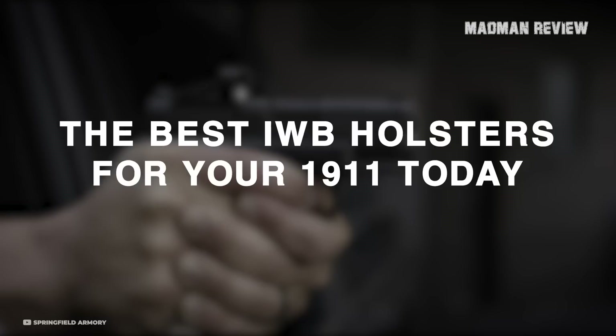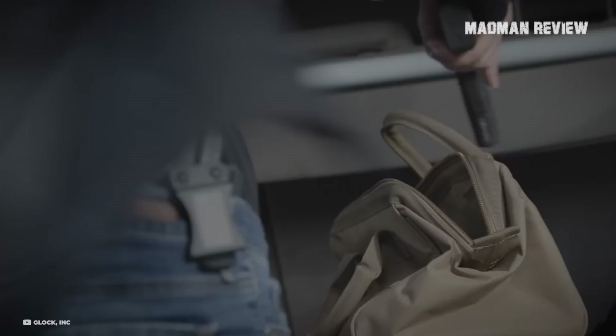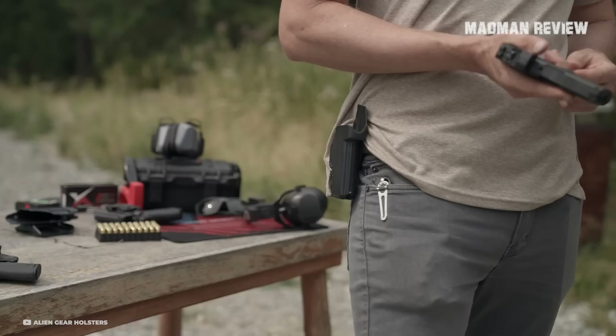We meticulously compiled a list of IWB holsters for your concealed carry 1911. These are the creme de la creme in terms of comfort, security, and ease of use, and in some cases, warranty. They come in no particular order. Hopefully you find one that suits you.